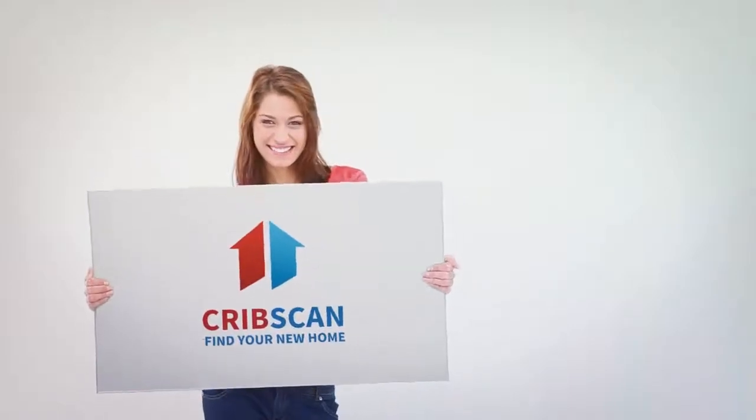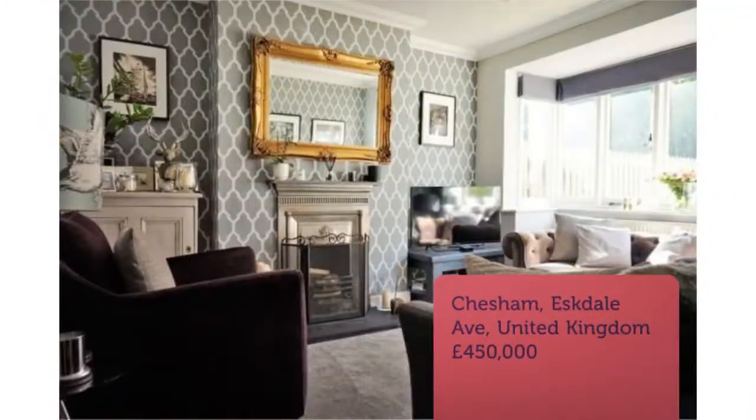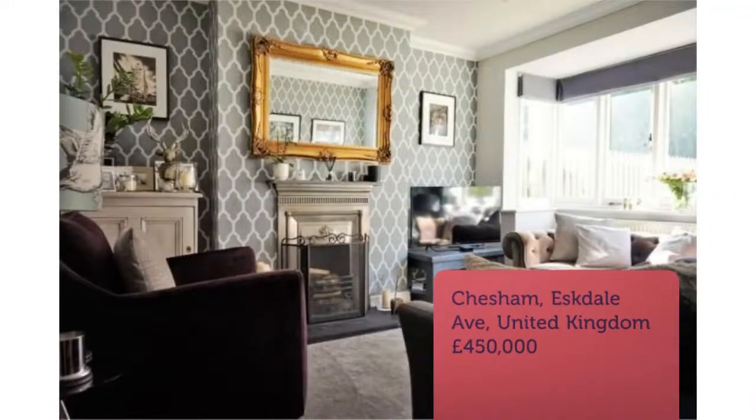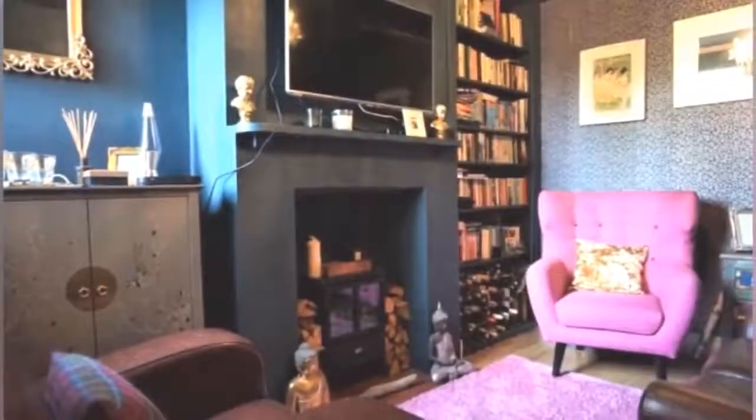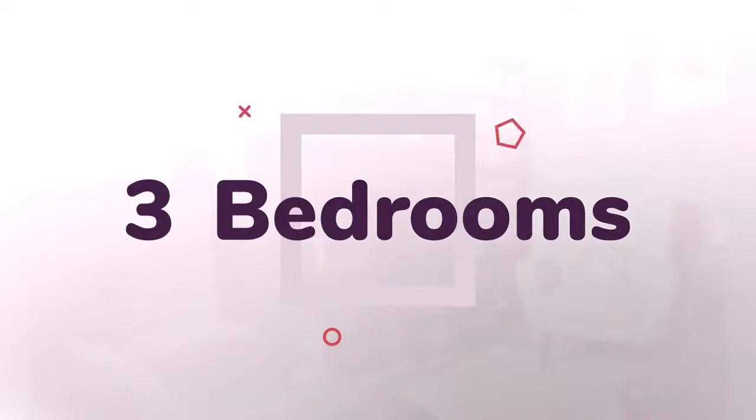Three-bedroom terraced house for sale, Eskdale Avenue, Chesham, HP5. An immaculately presented character property brought to the market in an enviable location within the popular market town of Chesham. The home has been lovingly modernized by the current owners and provides excellent accommodation set over two floors.